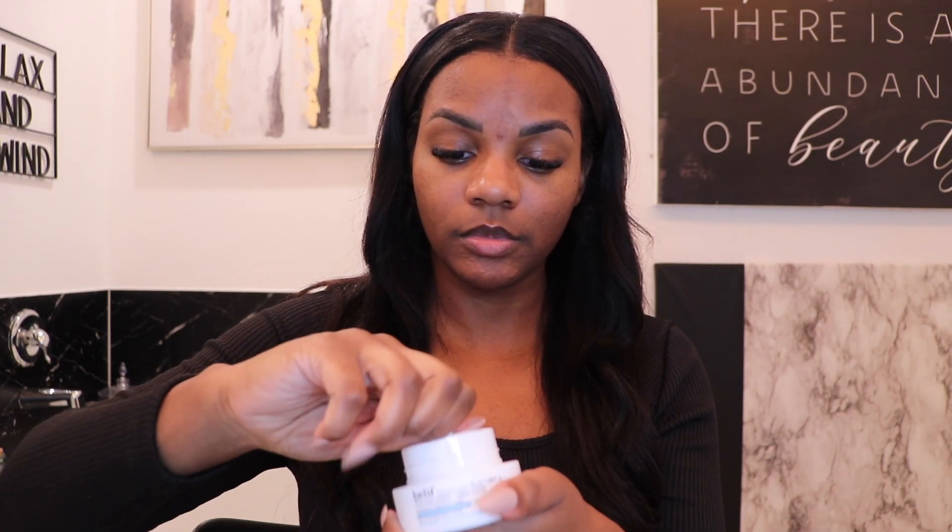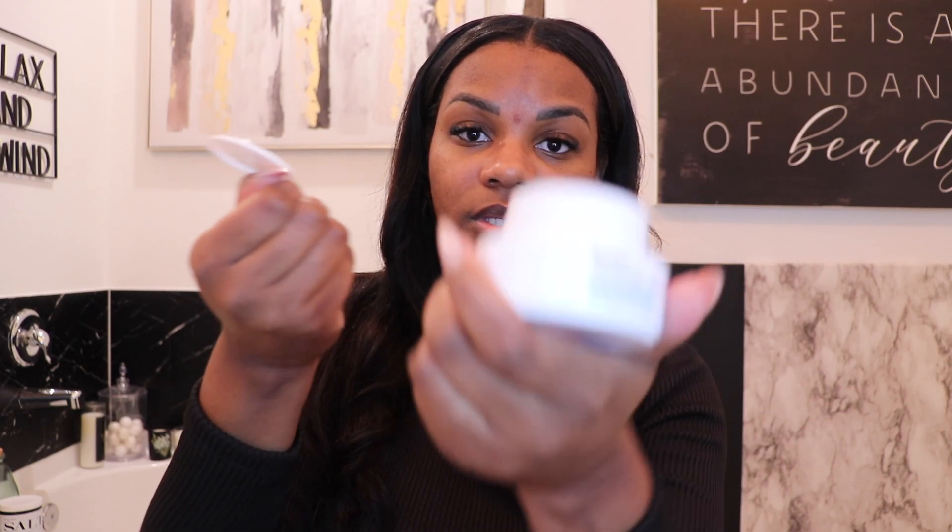First up, moisture is extremely important. So I use the Belief Aquabomb. I just got a new one. This is so good under my makeup — it has been the best thing I've found so far. So moisturize your skin, especially if you have dry skin like I do, or if it's cooler temperatures, you really want to make sure you're not going to be dry and flaky. I also focus on areas that tend to be a little drier, like around my mouth, under my nose, on the corners of my eyes, and up here on my temples.